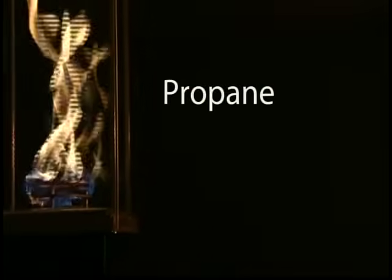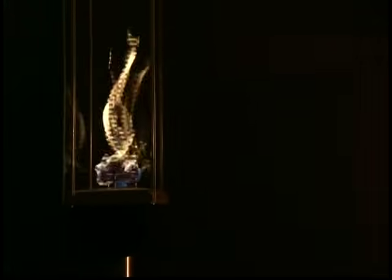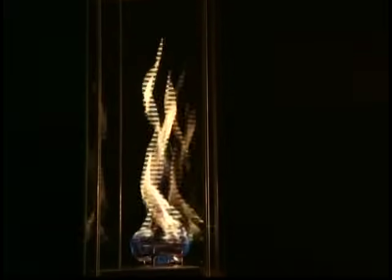The Tempest Torch is available either in a propane gas version or a natural gas version. Both versions are clean burning and smoke-free. Unlike some other torch-like products, the Tempest Torch's glass enclosure will remain crystal clear for months of enjoyment.